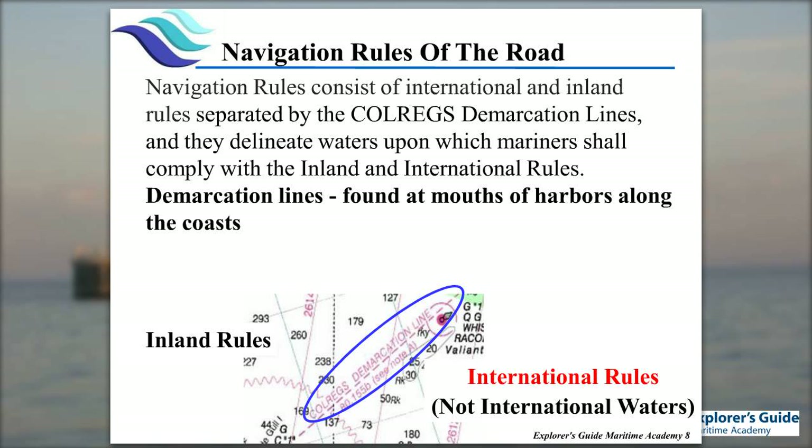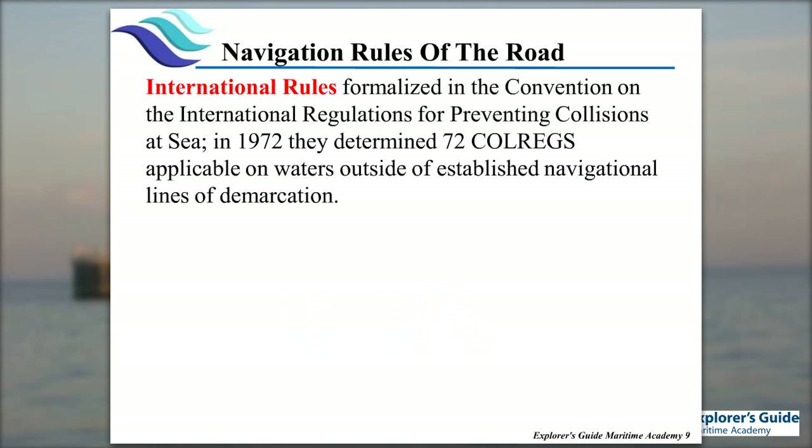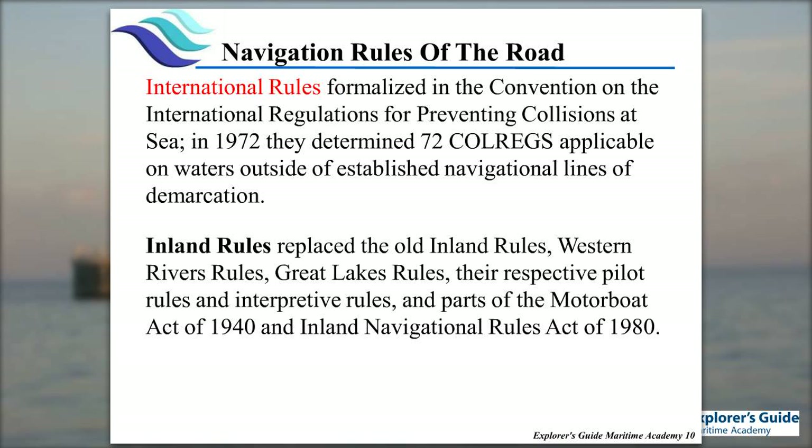That's why a lot of people that run the Intracoastal can run it with an inland license. International rules were formalized in 1972 by a host of nations, and these things are updated over time. Inland rules brought together a lot of the old rules — western rivers, old inland, Great Lakes rules — into one uniform package. People don't realize that up until the late 70s or early 80s, we still had black buoys on the Great Lakes before they went over to red and green. We try to bring everything into a uniform package.